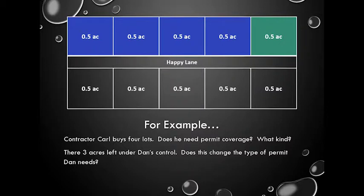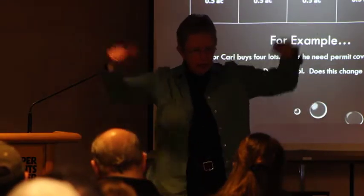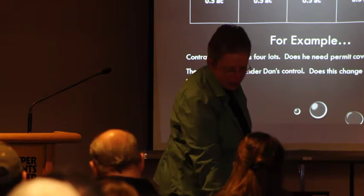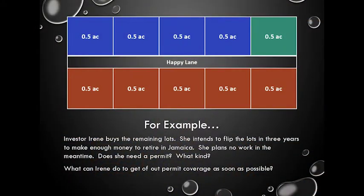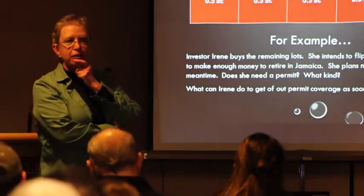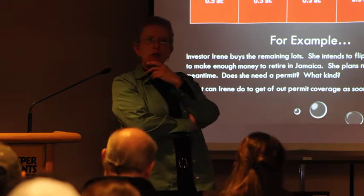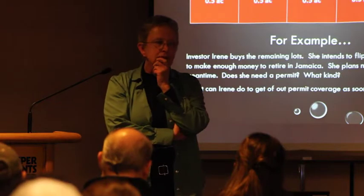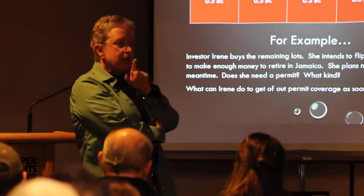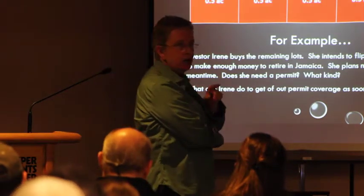Then Carpenter Carl buys four more lots — he's got two acres, which is between one and five acres, so Carl needs a small construction permit. Investor Irene buys the last of the lots. She's not going to build anything; she plans to hold the lots for three years and flip them. Even though she's not disturbing the land, she bought disturbed land, so she needs a large construction permit as well. The quickest way out is to seed the ground — as soon as vegetation is established, she can exit the permit.